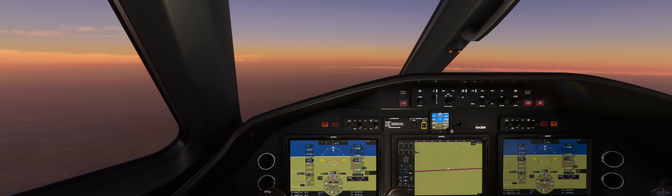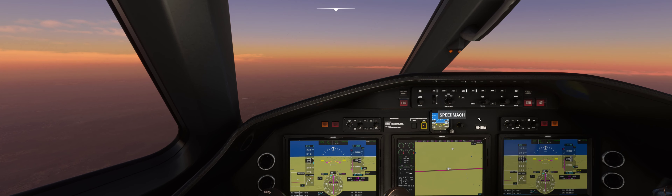Welcome, friends. This is our first flight post-SU6. System Update 6 came out and reviews have been pretty good, but this is my first flight, so I am fully anticipating a crash to desktop.